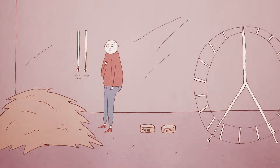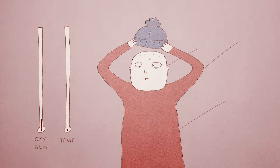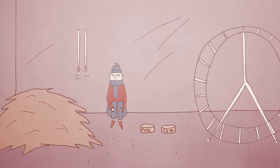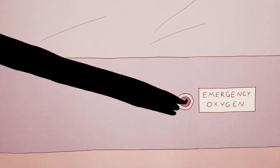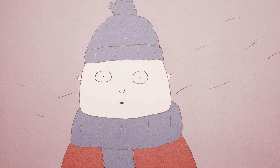Naked mole rats can thrive in low oxygen, in part because they've abandoned one of the body functions that requires the most oxygen: thermoregulation. Most mammals are warm-blooded, meaning they have to keep their body temperature consistent. Naked mole rats don't get enough oxygen to do this. Instead, they're the only mammals whose body temperature fluctuates with their environment, making them cold-blooded, like reptiles.